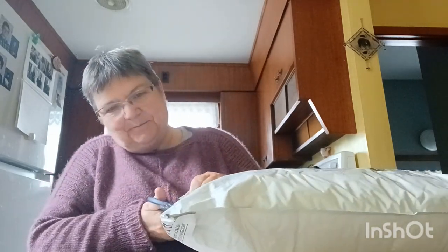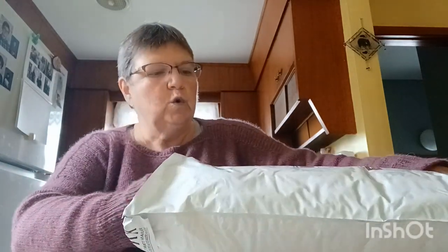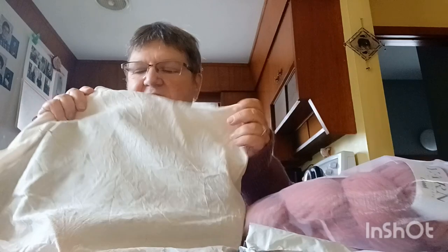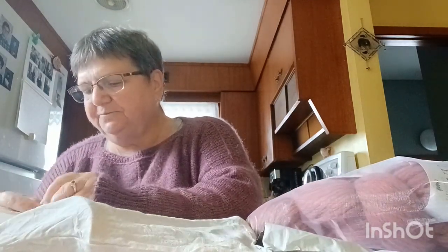I just got it. Open her up. Oh my word, look at all of this! That's a cool bag — it's like a cheesecloth bag. Let's open this up.